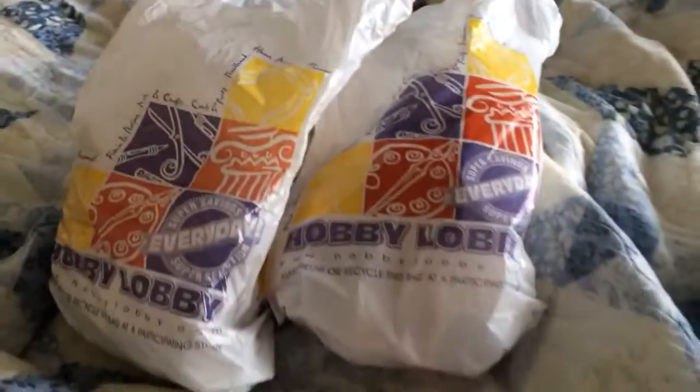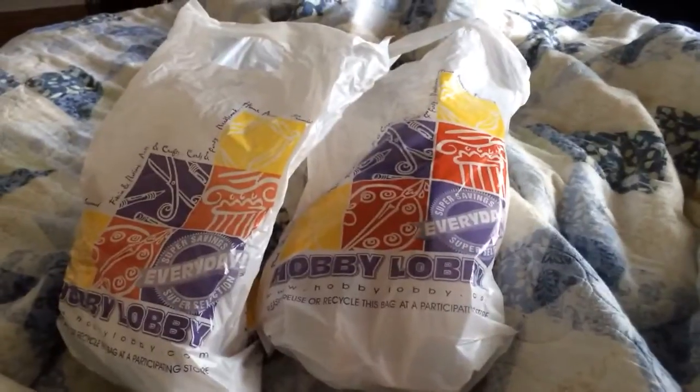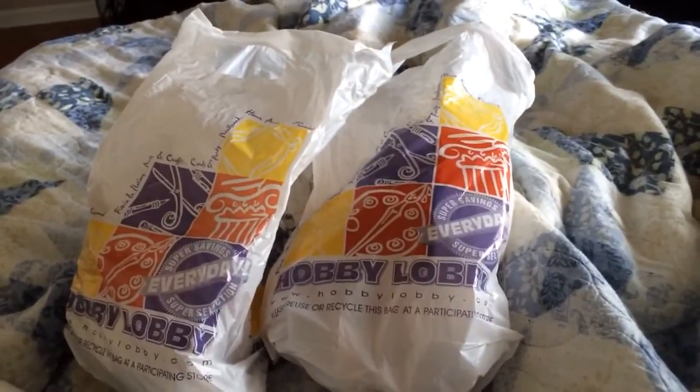Hi guys! I wanted to share with you some Christmas ornaments I found yesterday at Hobby Lobby. I know a lot of you that are subscribed to my channel own Schnauzers, so I wanted to share these with you.